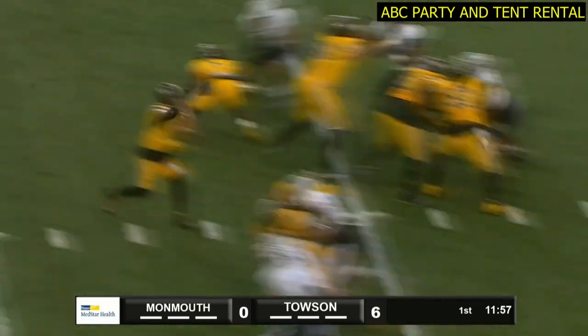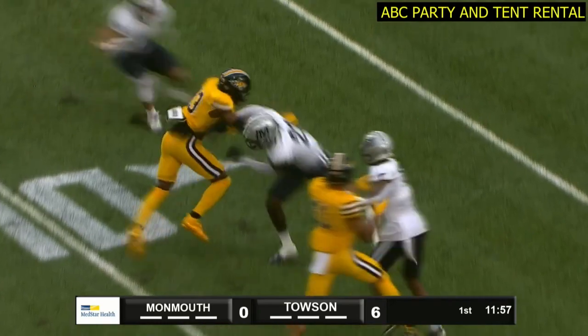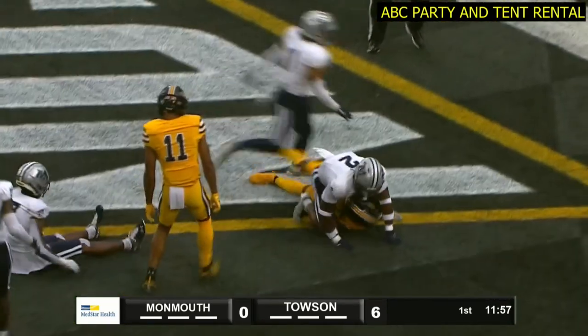Kendall James inside the five and into the end zone for the touchdown. Four catches last week, his first touchdown catch of the year. Tigers get the turnover and two plays later they're in for the score. You could say Kendall James made them miss.